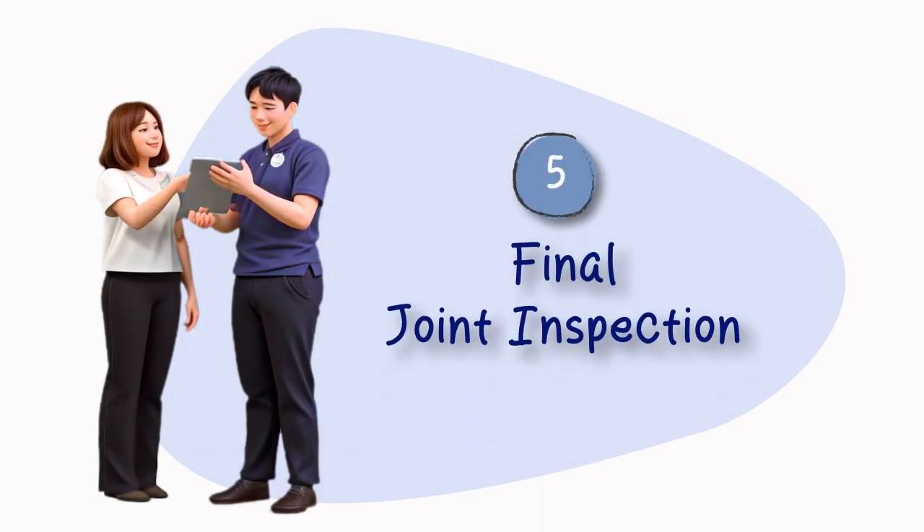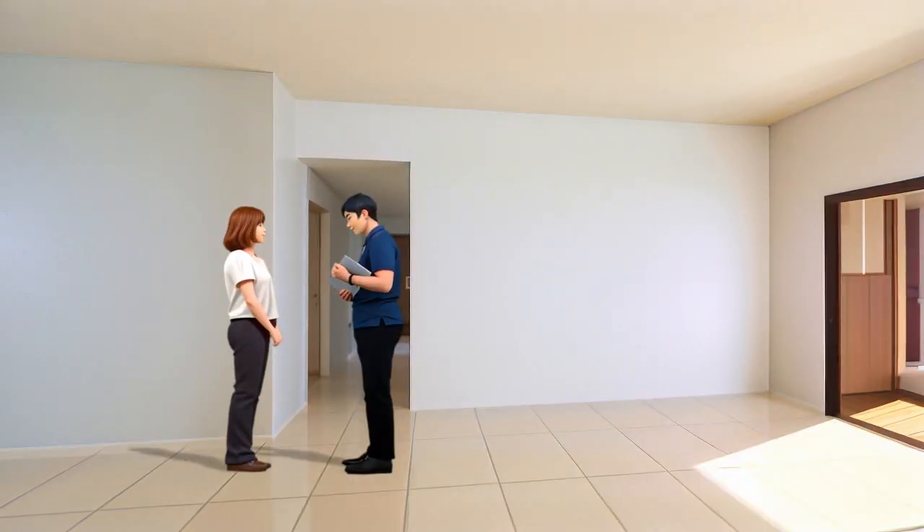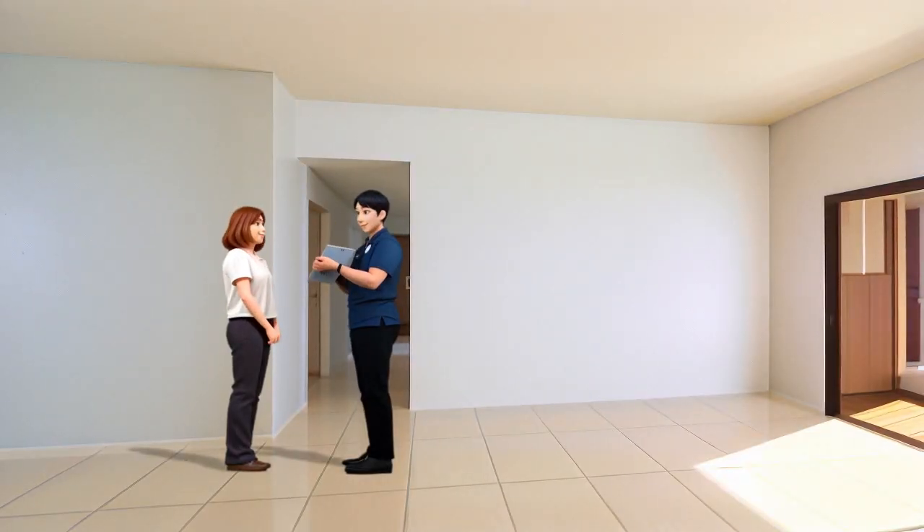When completed, a final joint inspection will be arranged. This is to ensure that all works are completed and your unit is in excellent condition.